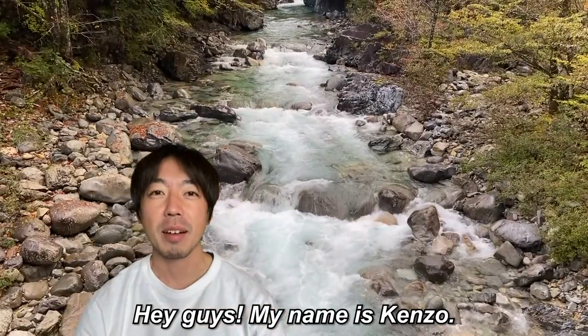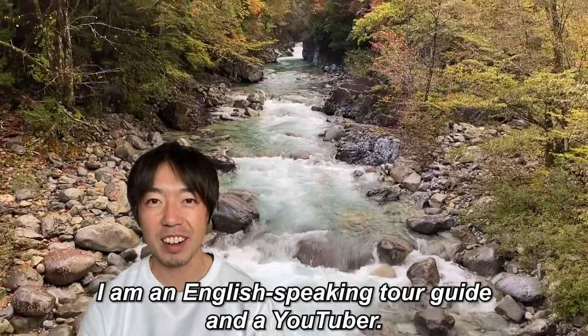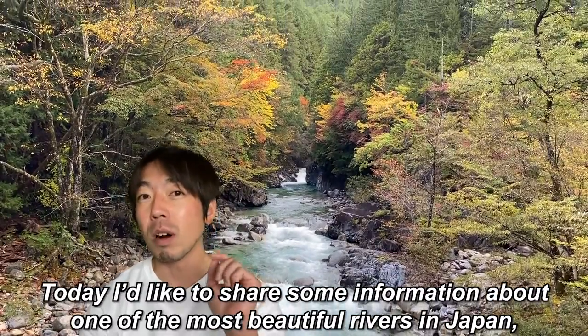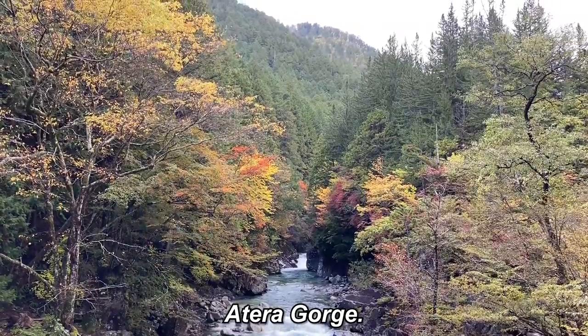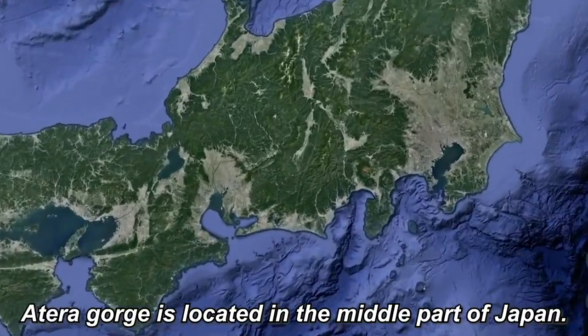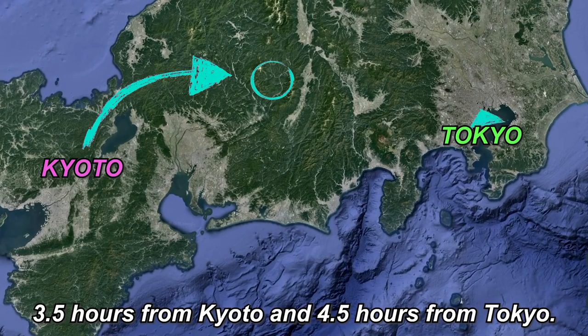Hey guys! My name is Kenzo. I am an English speaking tour guide and a YouTuber. Today I'd like to share some information about one of the most beautiful rivers in Japan, Atera Gorge. Atera Gorge is located in the middle part of Japan, 3.5 hours from Kyoto and 4.5 hours from Tokyo.